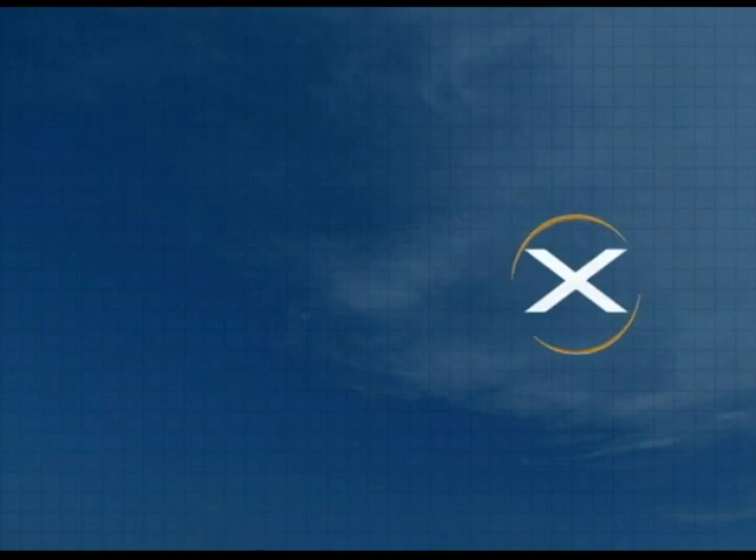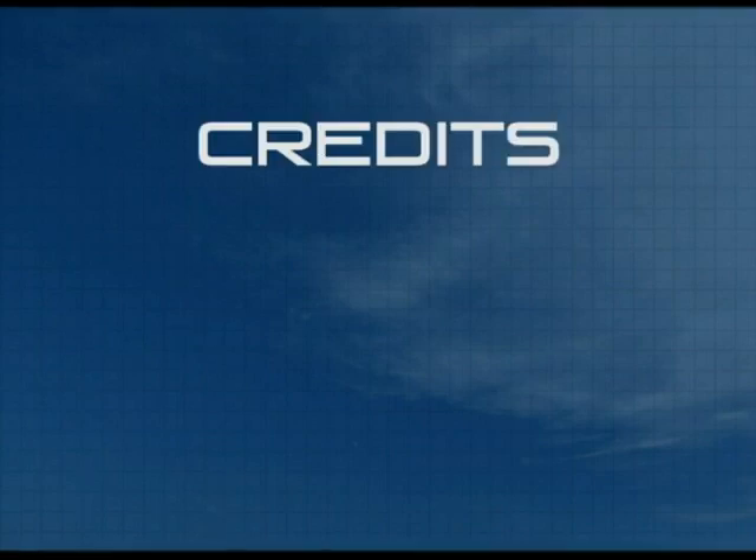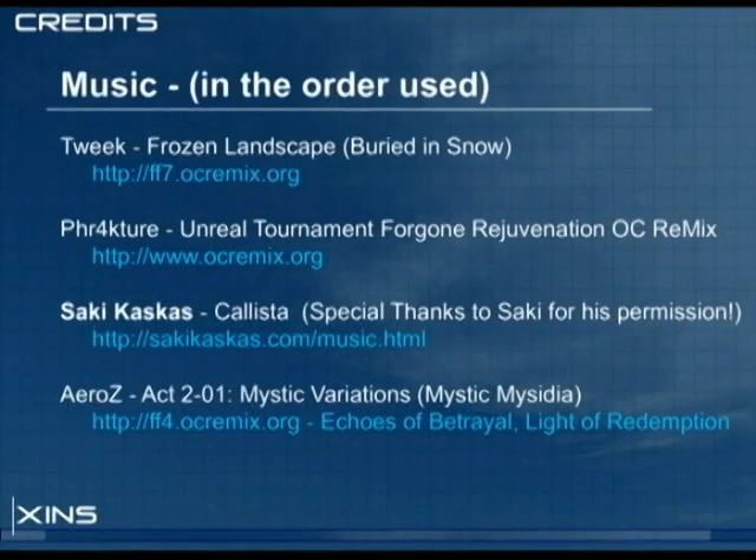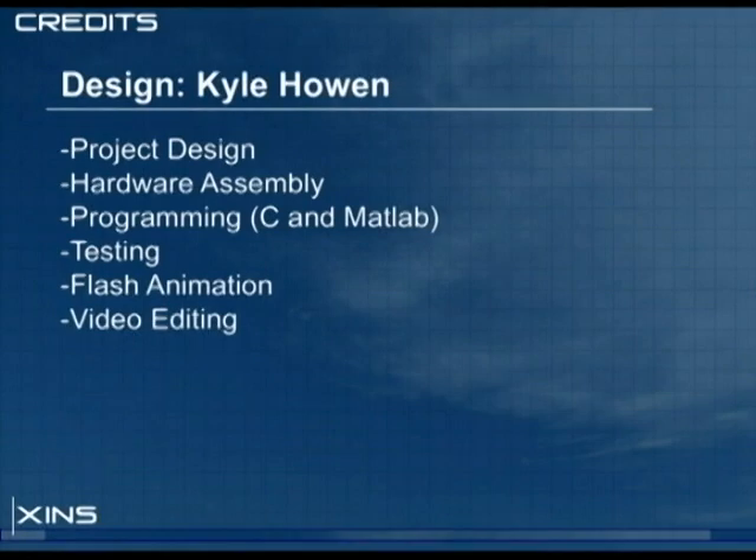Given more time and resources, we hope to see this project take flight. This is Kyle Hohen and Brad Blank — thanks for watching.